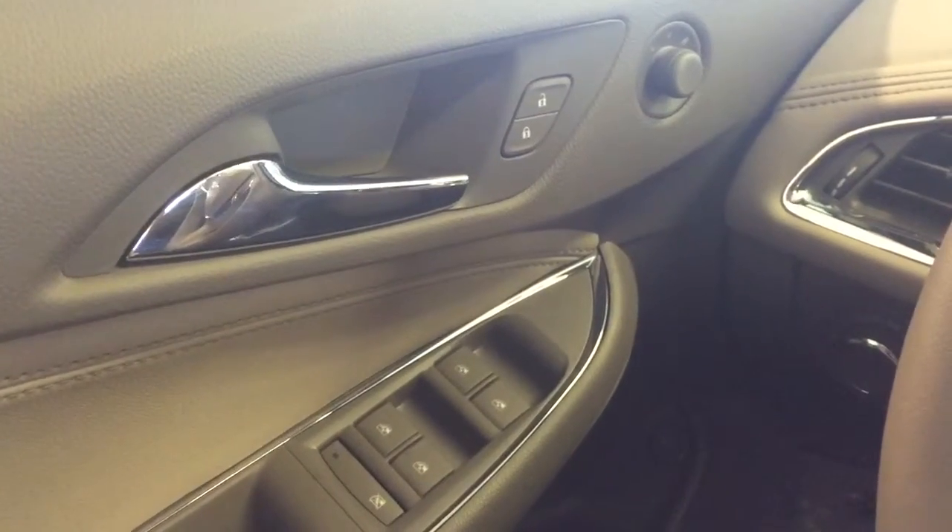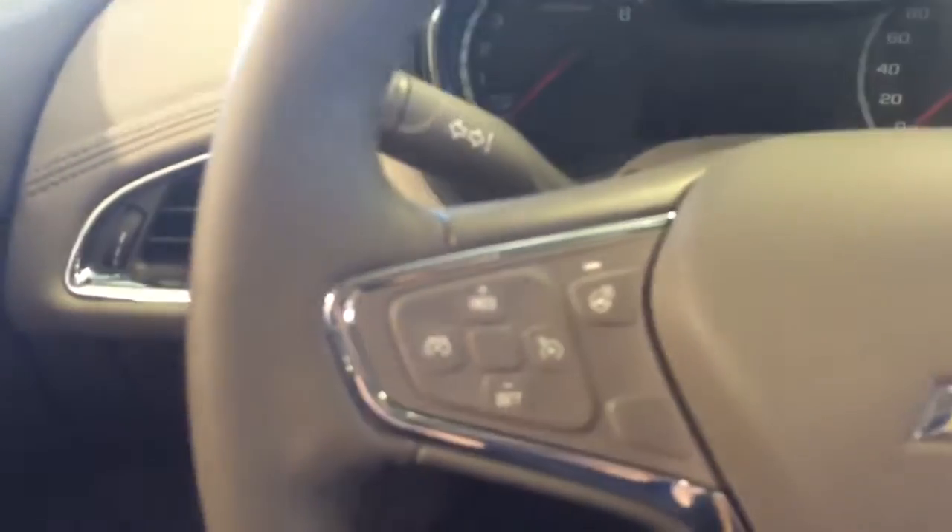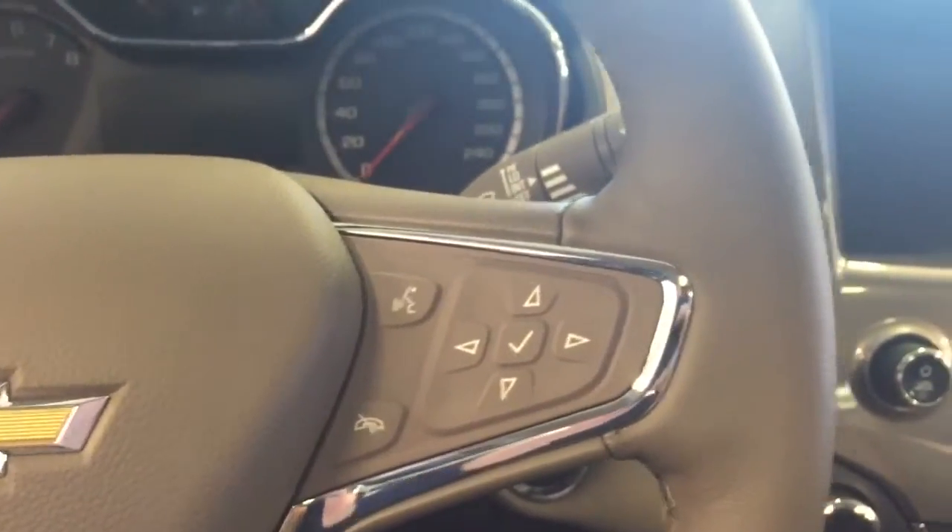Some features include power locks, power windows, power mirrors, automatic headlights. On the steering wheel we have cruise control, heated steering wheel, Bluetooth capability, and media controls.